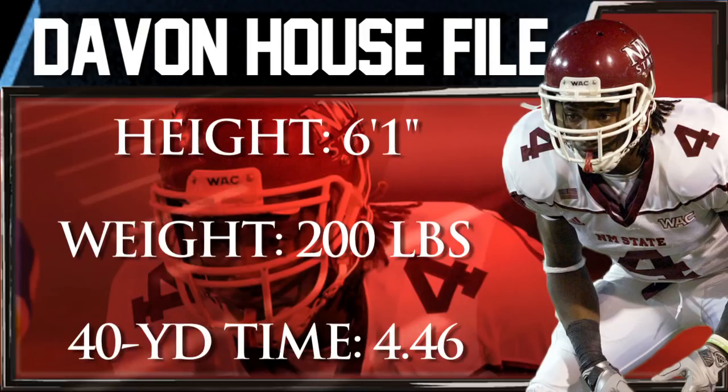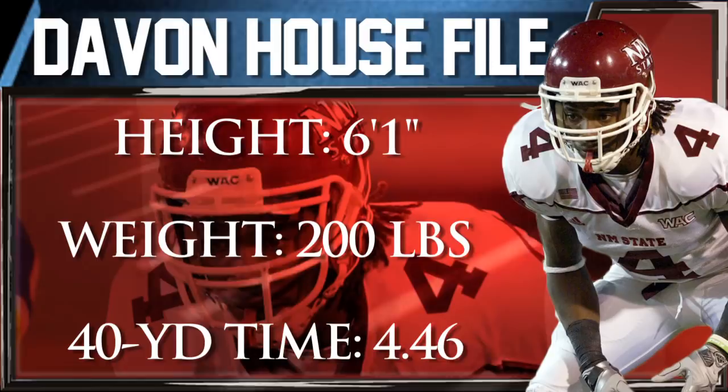I'm Eric Edholm with the Draft Profile for New Mexico State cornerback Devon House. This four-year starter has good size and the length to redirect receivers off the line. House is a smooth and fluid mover and has played on special teams before.